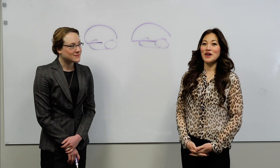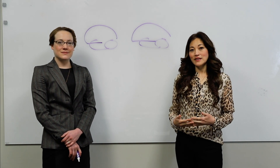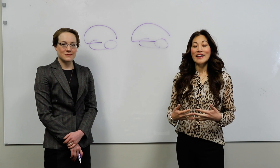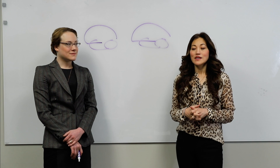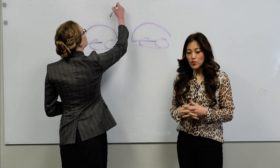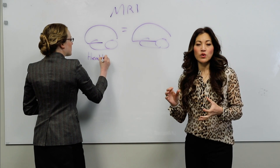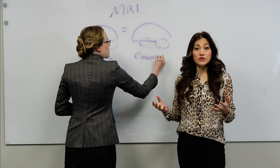So what is fMRI? fMRI is an advanced new imaging technique that allows us to look at how the brain is functioning, how blood is flowing, and how it's being metabolized or used by different parts of the brain.